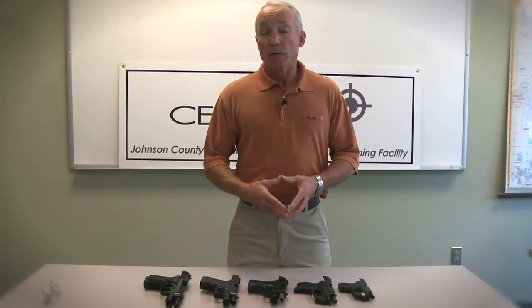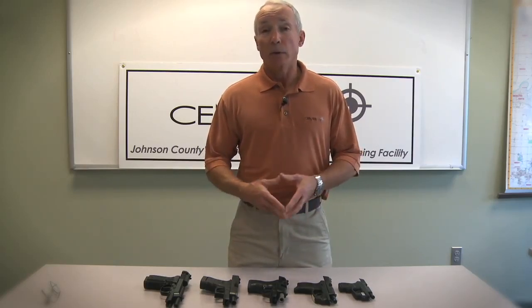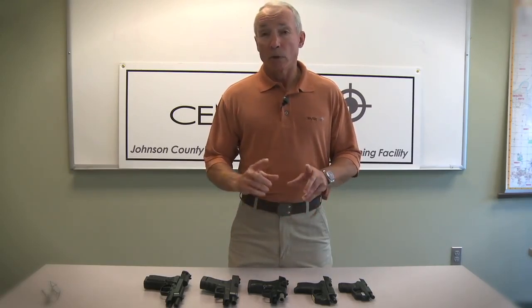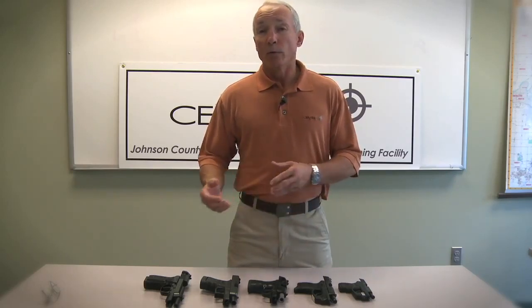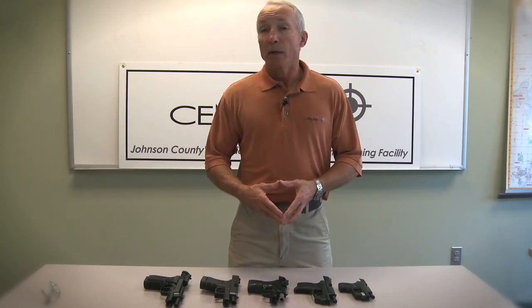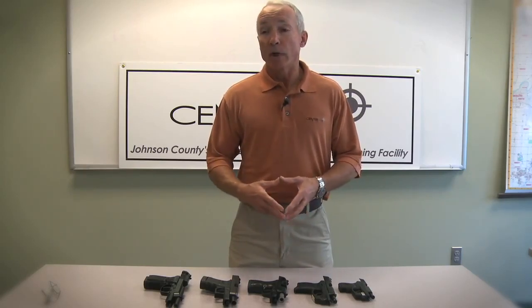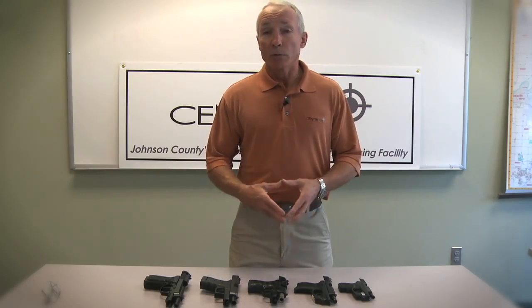One of the biggest misconceptions I run into over and over again is that most ladies, when they decide they're going to make the commitment to carry a concealed firearm, say they want a really small gun. That's kind of like saying you want a really small fire truck to come to your house to put out the fire. If you want a fire truck, you want the biggest one they've got with all the water it can carry. You don't want the smallest one.